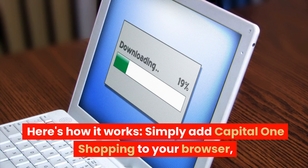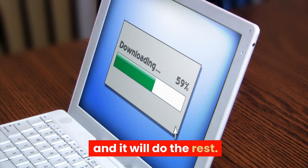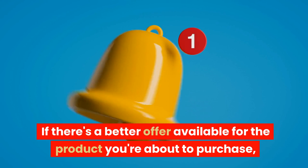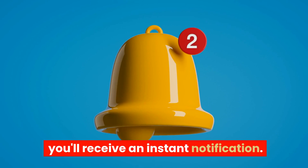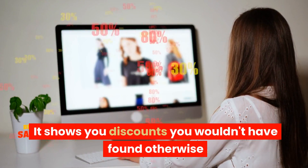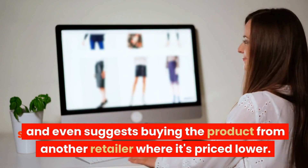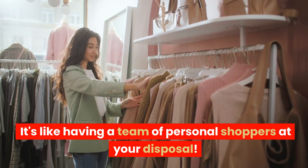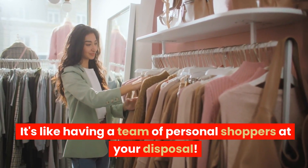Here's how it works. Simply add Capital One Shopping to your browser, and it will do the rest. If there's a better offer available for the product you're about to purchase, you'll receive an instant notification. It shows you discounts you wouldn't have found otherwise, and even suggests buying the product from another retailer where it's priced lower. It's like having a team of personal shoppers at your disposal.